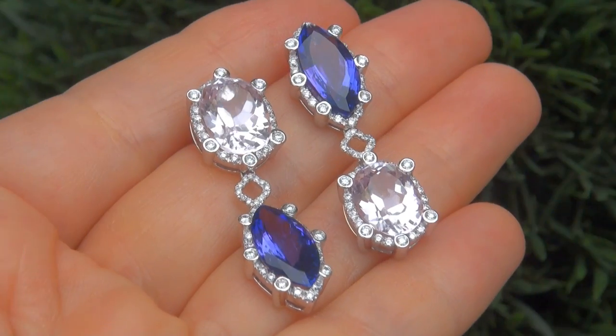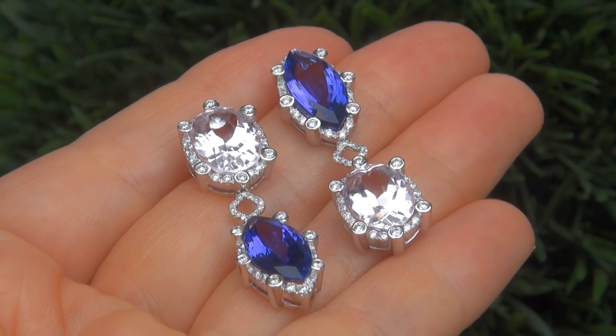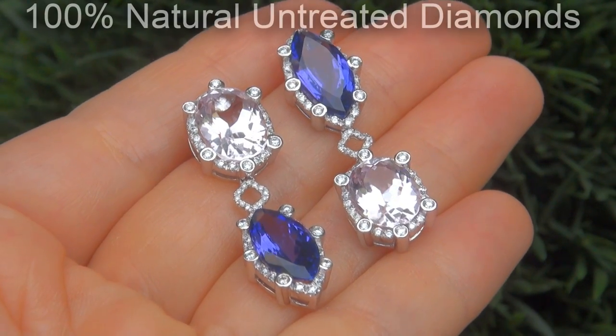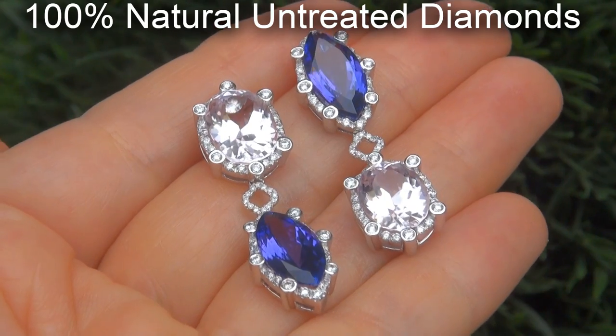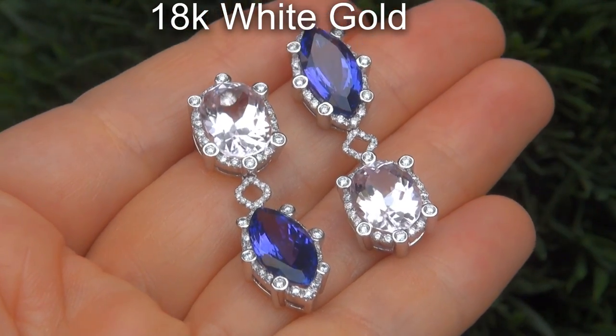Our gemologist also checked and verified every aspect of the earrings and confirmed they are genuine tanzanite and kunzite, accented with 100% natural untreated diamonds, and the settings are heavy solid 18 carat white gold.